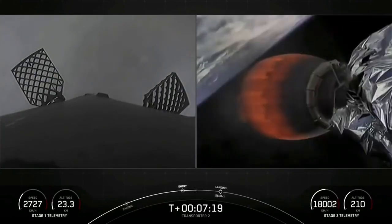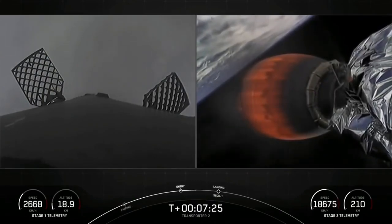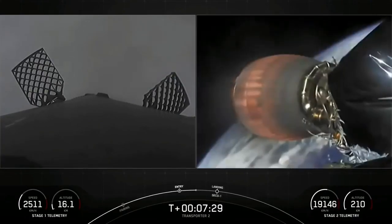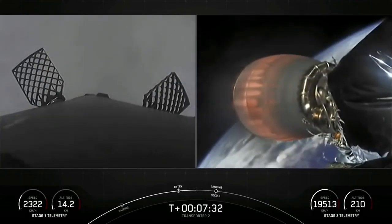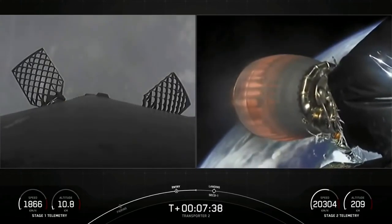We are going to be attempting to recover the booster for an eighth time back on land at landing zone one. The first stage has one more burn left — the landing burn. It begins just before touchdown and provides the booster with a soft descent before we land. At the same time Falcon lands, we are expecting SECO — second engine cutoff — for our second stage.